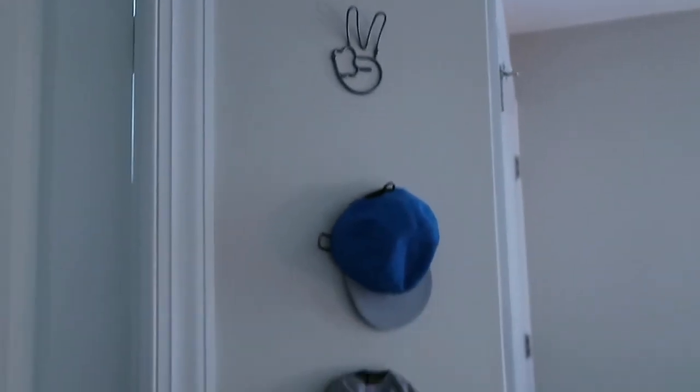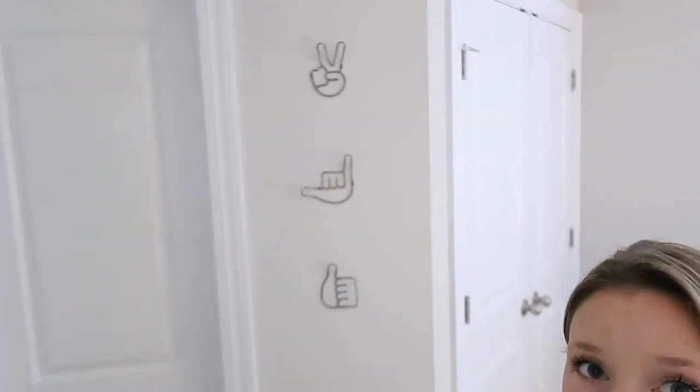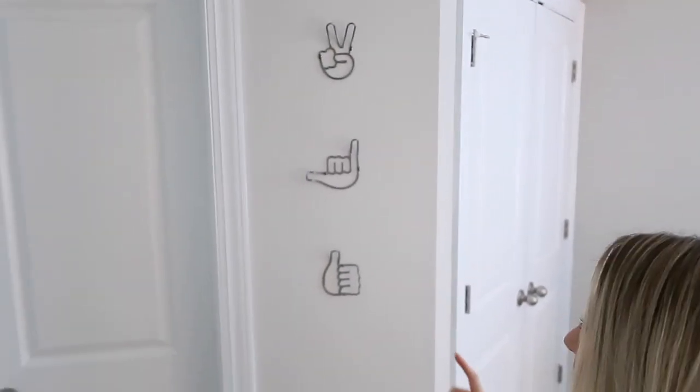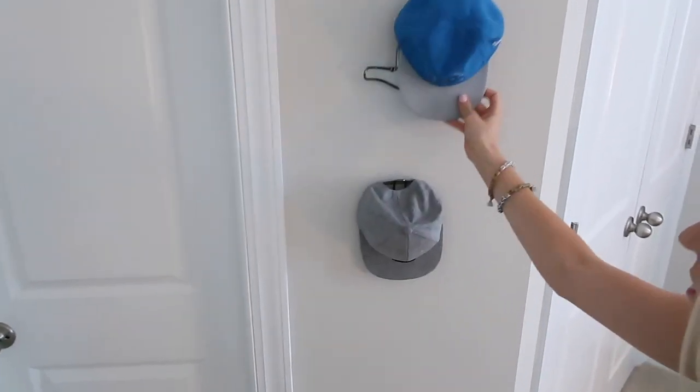Moving on — being a boy mom, I wanted to have a hat wall. When we had Peyton, we had a bow rack, so we have two little hats for him. I love these little hooks I found on Amazon — they're super cute and go with so many different themes. We have the peace sign, hang loose, and thumbs up hooks, and I just hang his little hats there. It's a fun little feature.